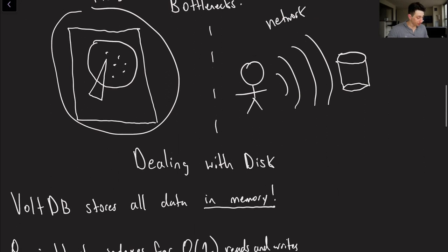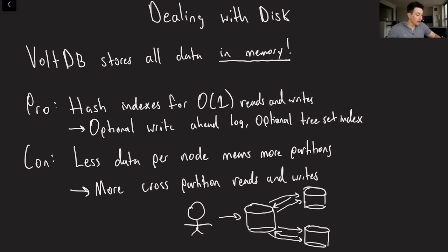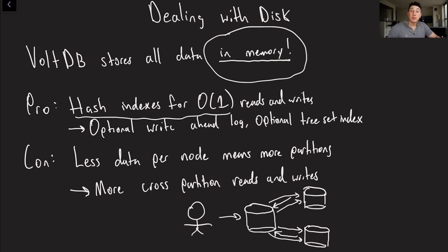So how do we deal with disk to speed things up and avoid the overhead associated with disk operations? VoltDB said: screw disks — we're putting every single thing in memory. It's effectively like a cache or a Redis instance, but as opposed to being a typical key-value store, it's still a relational SQL-type database. The biggest pro is that now we have hash indexes — we can keep all our data in a hash map, giving us O(1) reads and writes. Of course, by nature of a hash map, you keep things in different places in memory, so if you wanted to run a range query, that would be tough.